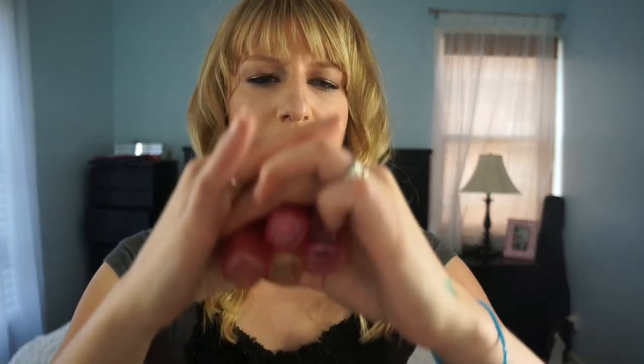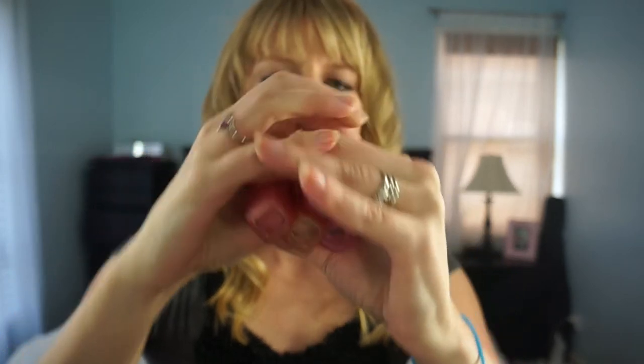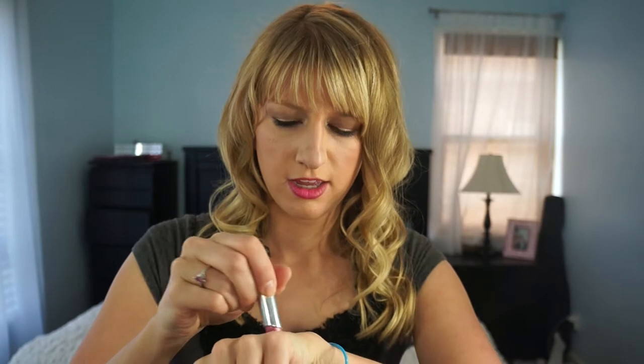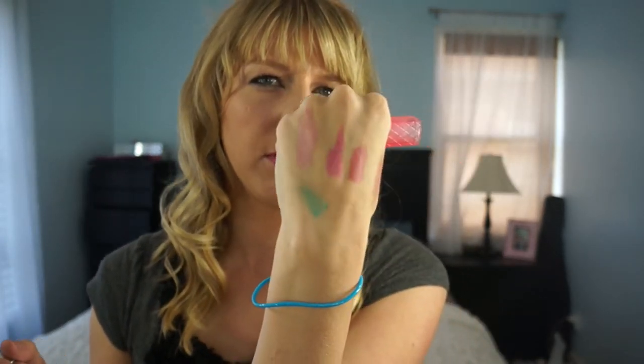Next I have five lip butters in the colors Red Velvet, Cotton Candy, Strawberry Shortcake, Crème Brûlée, and Peach Parfait. I'll swatch Cotton Candy — it's a beautiful pink. It's a little bit sheer, but it's really beautiful when you just want just a touch of pink on the lips.